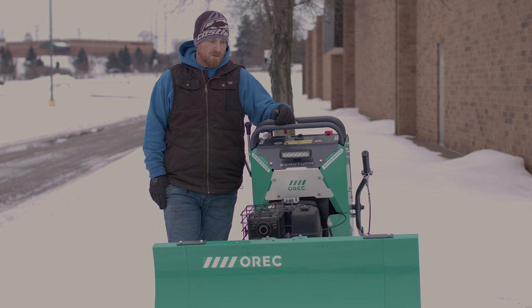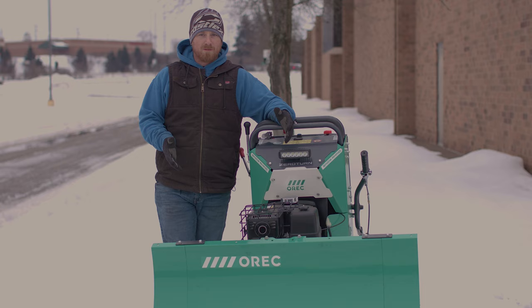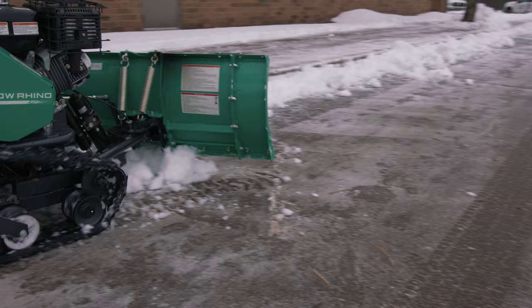We do have some sidewalks that are not quite as wide as this plow, but the nice thing about it is you can take the wings off, so you can narrow the blade down if your sidewalks aren't four feet. It's a lot less manpower when you're just riding around on it, and you can just spin around in place — it's a lot less fatigue. It's just a neat little machine.